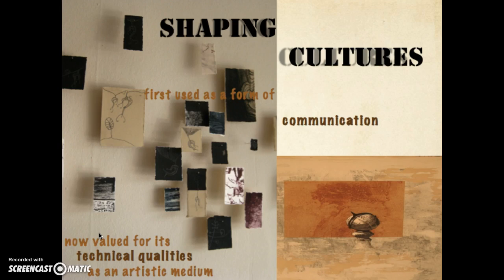Printmaking has been used as a form of communication dating back into prehistoric times. It has shaped cultures, been used as a form of communication, and is now valued for its artistic possibilities and technical qualities.